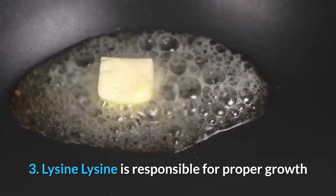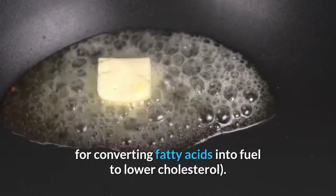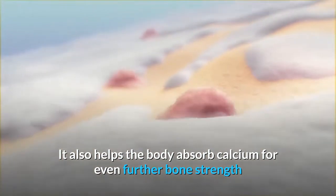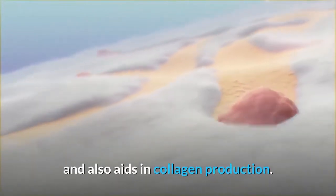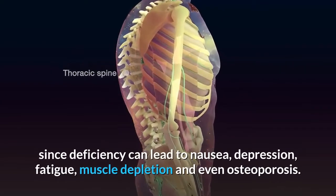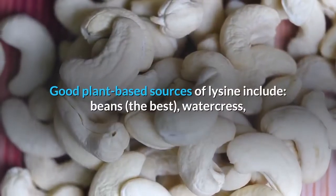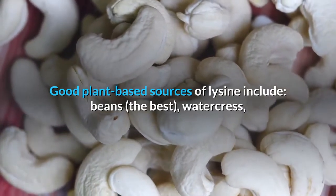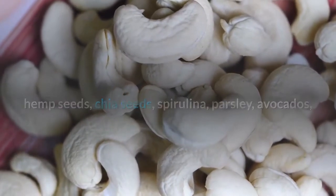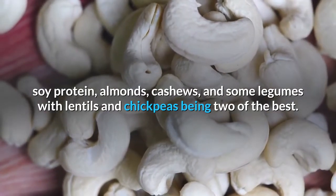3. Lysine. Lysine is responsible for proper growth and the production of carnitine, a nutrient responsible for converting fatty acids into fuel to lower cholesterol. It also helps the body absorb calcium for bone strength and aids in collagen production. Deficiency can lead to nausea, depression, fatigue, muscle depletion, and even osteoporosis. Good plant-based sources of lysine include beans, watercress, hemp seeds, chia seeds, spirulina, parsley, avocados, soy protein, almonds, cashews, and legumes such as lentils and chickpeas.